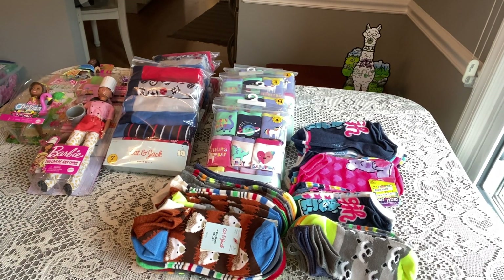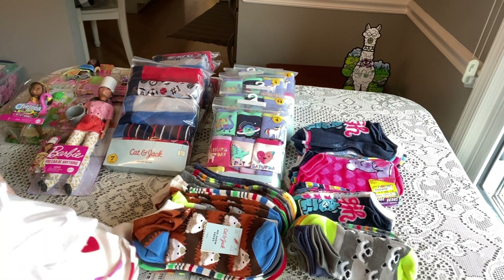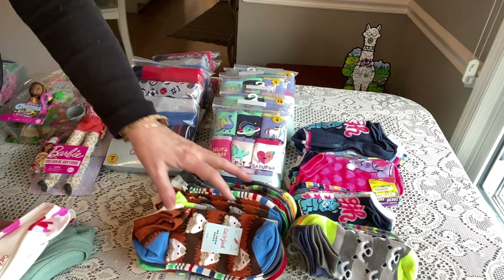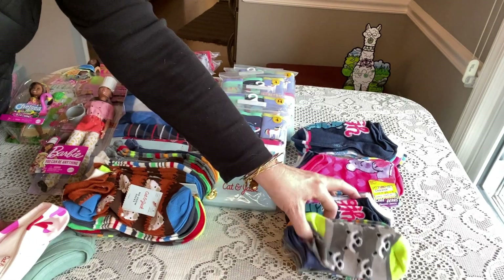There are lots of clothing items on clearance right now. Even if something says a certain price, don't be afraid to scan it. If you don't want it at the register, just tell the cashier or self-checkout attendant to take it off — because things are scanning for less than I expected.